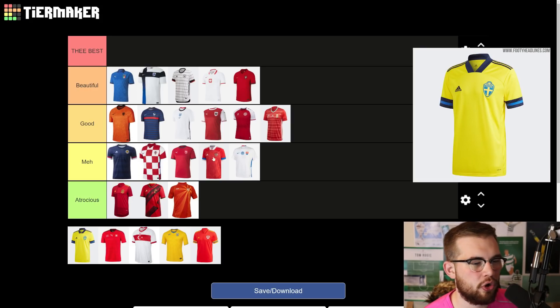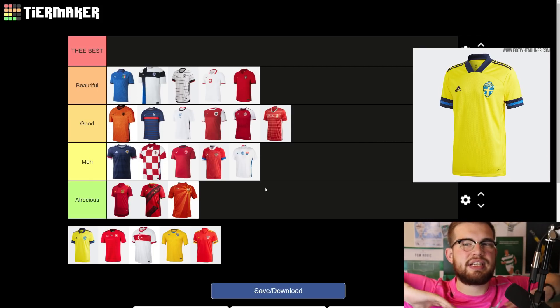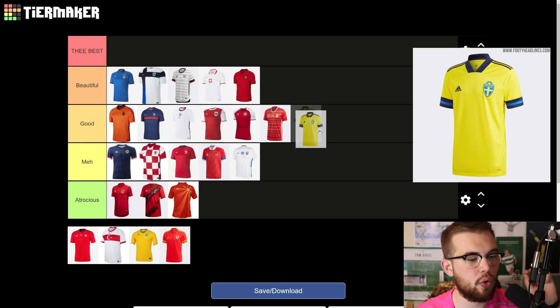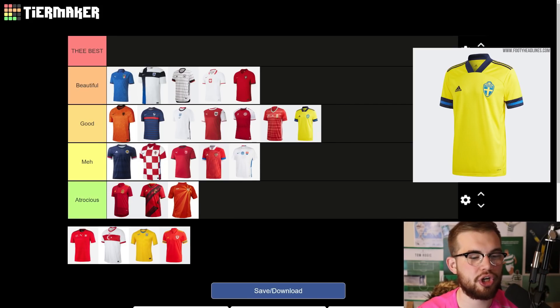Sweden have got this same thing going on as Russia with that collar and the design ending partway up, but it works for Sweden because it's all yellow and they've not got a daft design going through the shirt — which is why I'll put that in good. The yellow is very nice, very vibrant. I like the light blue that goes in the sleeves along with the dark blue trim. It's a really nice top. The collar still annoys me a bit — I've learned to hate those collars — but the colour of yellow especially I really like. So it's gone in good for me.